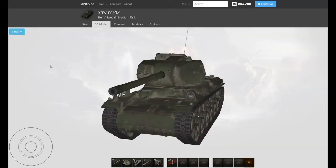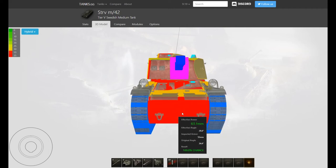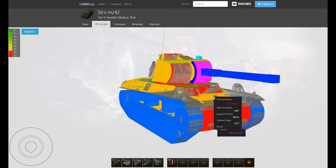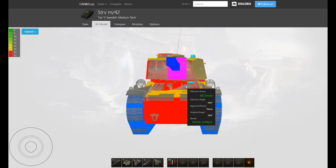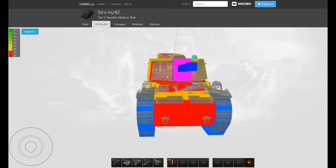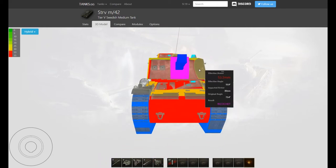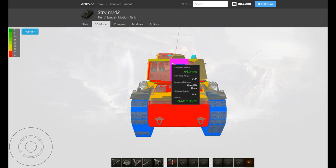Let's check out the armor of the Strv M-42 in the hybrid view. The frontal hull section is 55 millimetres. The upper section is only 30 millimetres, but it's very heavily sloped, giving the equivalent of a bit over 50. Then it goes back to 55 again at the driver's viewport. The entire front of the turret is 55 as well. There's a section that slopes back and is only 30 millimetres, but with the angling it comes up as about 50 millimetres anyway.